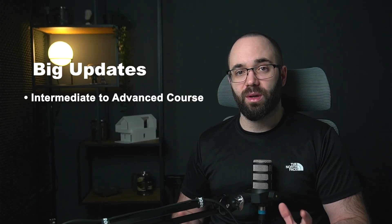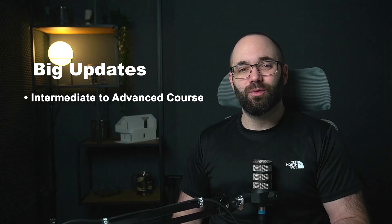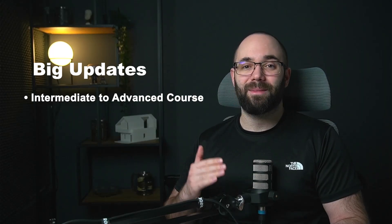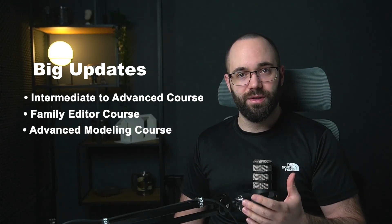Also in 2026, I will be updating our existing courses — three courses will be updated. The intermediate to advanced level course, which I'm working on right now, will be released in February as a new updated version. We'll also be updating the family editor course and the advanced massing course. We want to start covering these advanced topics as part of our Autodesk certified courses, so I'm re-recording entire courses to make sure they're up to date and explained the best way possible. All of that will be released in 2026.